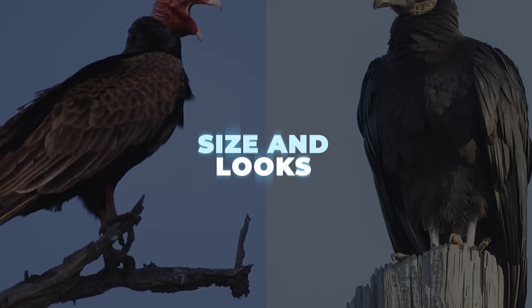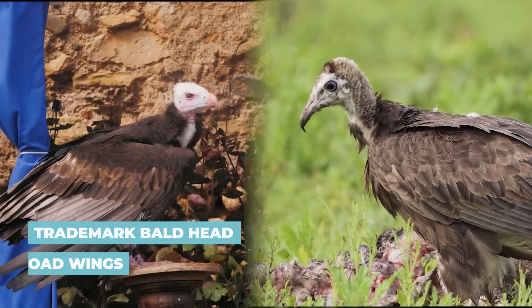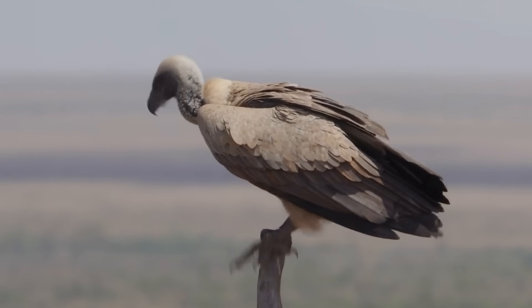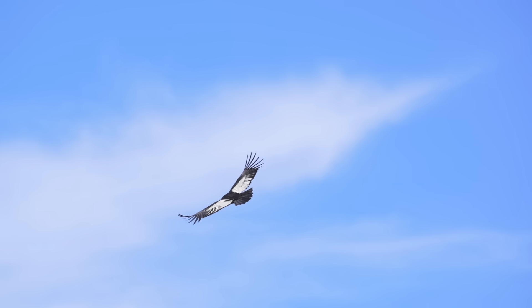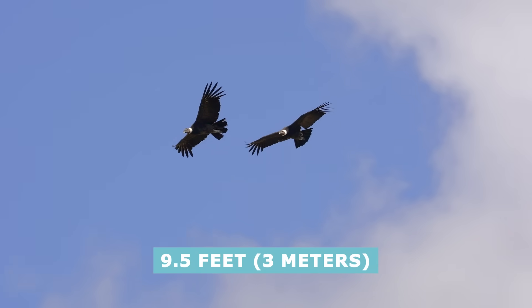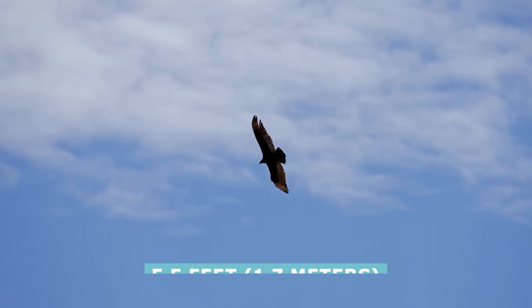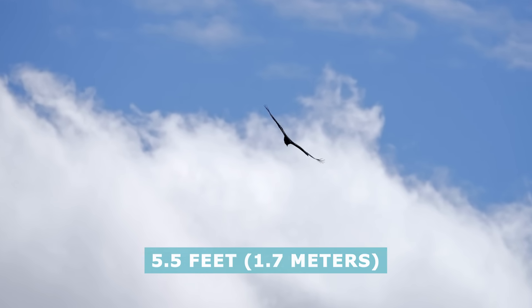Size and looks. Both condors and vultures have that trademark bald head and broad wings, but size is the first big giveaway. Condors are huge — they are the largest flying land birds in the Americas, with wingspans up to 9.5 feet. By comparison, most other vultures are much smaller; for example, a turkey vulture has a wingspan of about 5.5 feet.